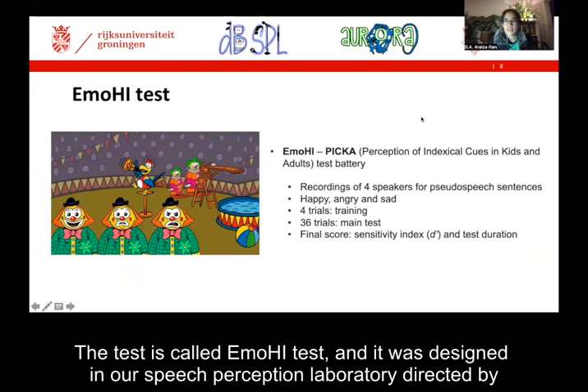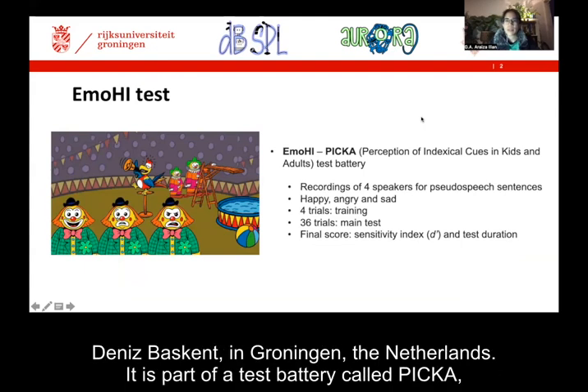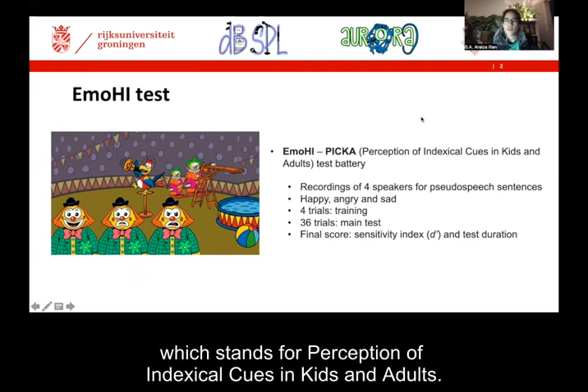The test is called the MOHI test, and it was designed in our speech perception laboratory, directed by Dennis Beskent in Groningen, the Netherlands. It is part of a test battery called PICA, which stands for Perception of Indexical Cues in Kids and Adults.